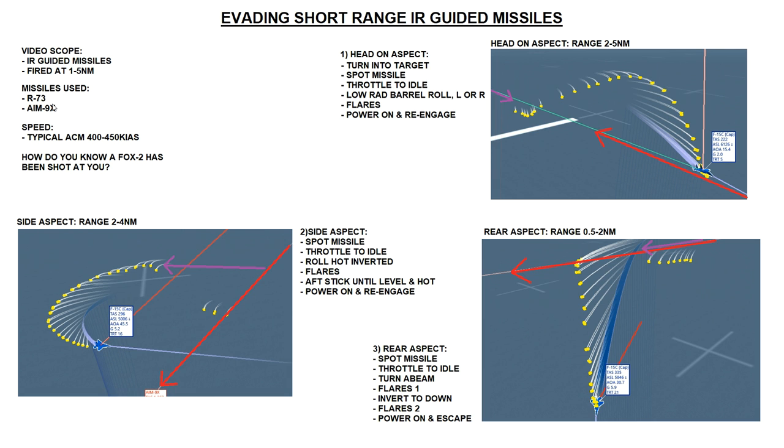For our tests, speeds are going to be typical ACM speed - 400 to 450 knots for both the aggressor and the defender. For the aggressor we've chosen a mixture of Flanker and Hornet, and for the defender we've chosen the F-15, because the F-15 is just average in every department.